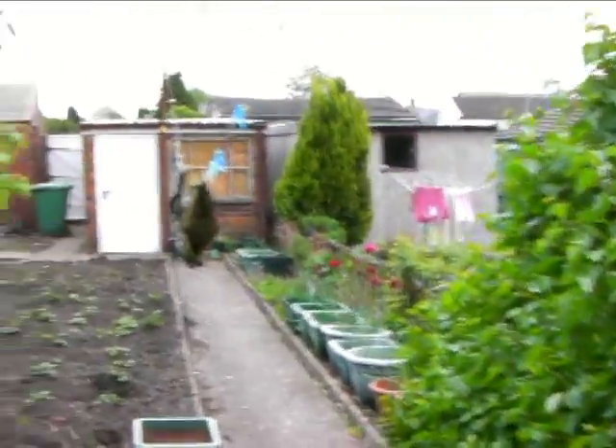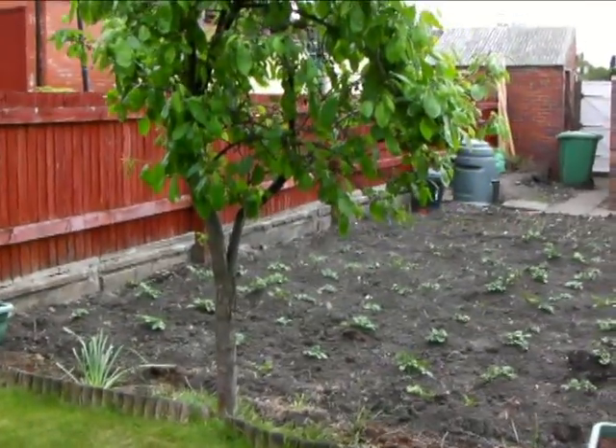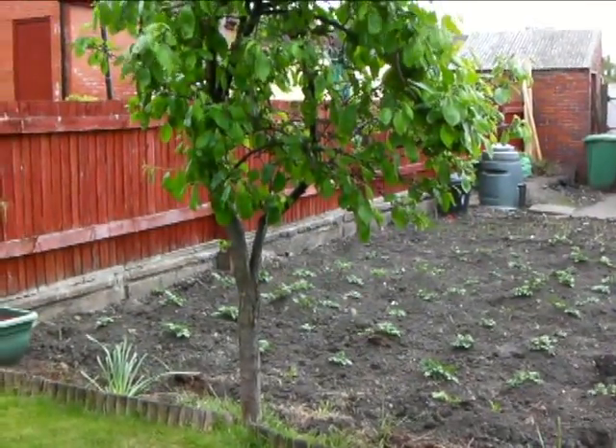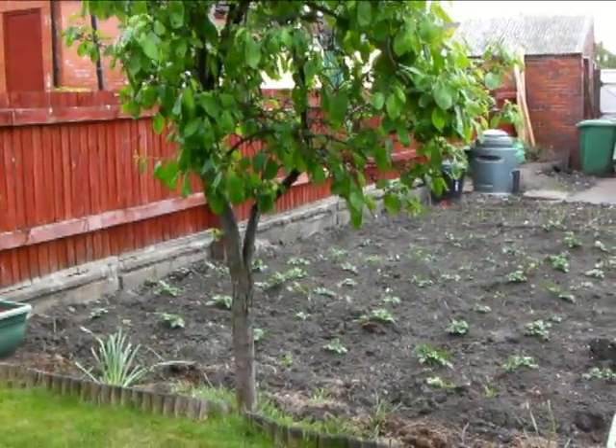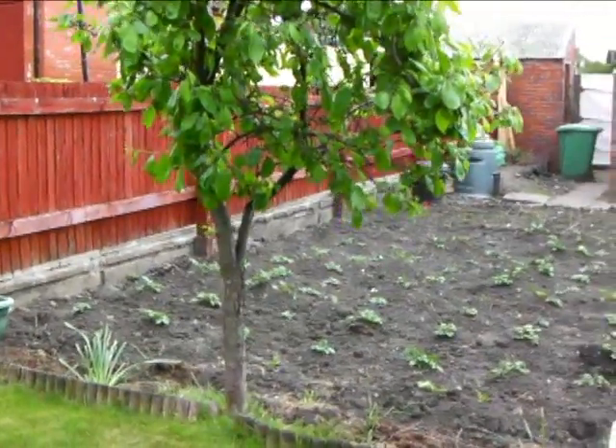Good afternoon and happy May Day. It's May Day, Sunday the 1st of May 2011, 12:10. So here's the garden and things have happened. Obviously the hedge has gone crazy.